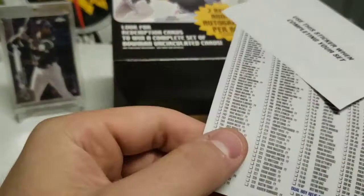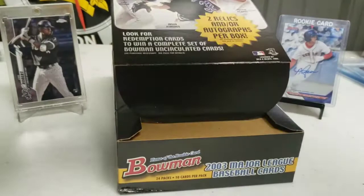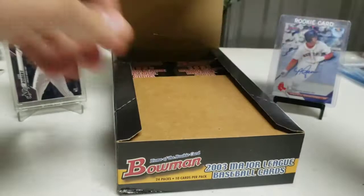We got this giant card — I think this is our relic. I'll save that to the end and check it out with the eyes. We got some spacers in there. And these are our packs, so I'm going to take the packs out.